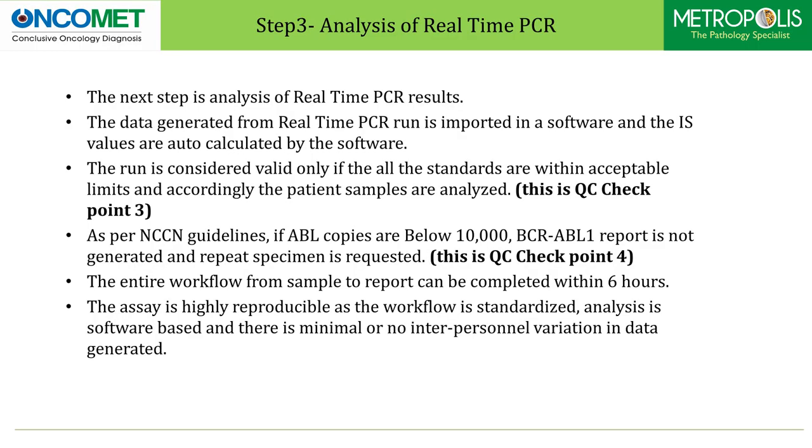Step three: the next step is analysis of real-time PCR results. The data generated from the real-time PCR run is imported into software and the IS values are auto-calculated. The run is considered valid only if all the standards are within acceptable limits, and accordingly the patient samples are analyzed — this is checkpoint 3 for quality control. As per NCCN guidelines, if ABL copies are below 10,000, BCR-ABL report is not generated and a repeat specimen is requested — this is checkpoint 4 for quality control.